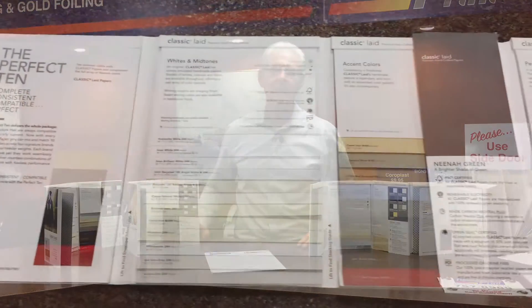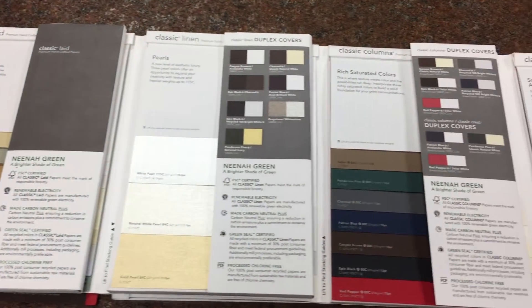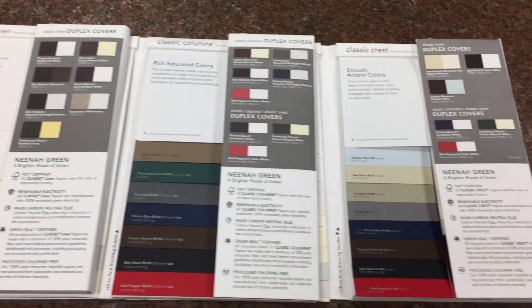I'm going to just feature one brand that's been around the entire 41 years I'm in printing. It's called Classic Laid. It comes in the rough finish, the laser finish, a linen finish, a columns finish, and a crest finish.